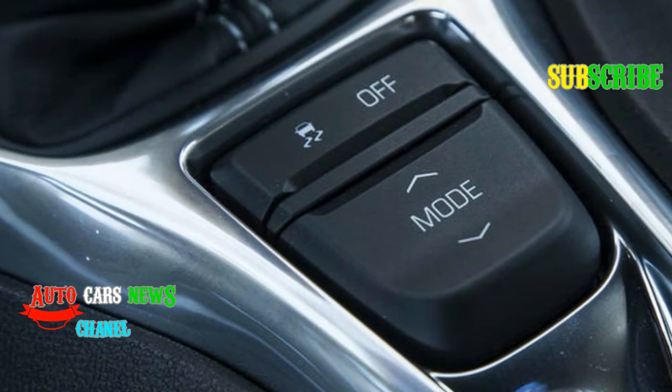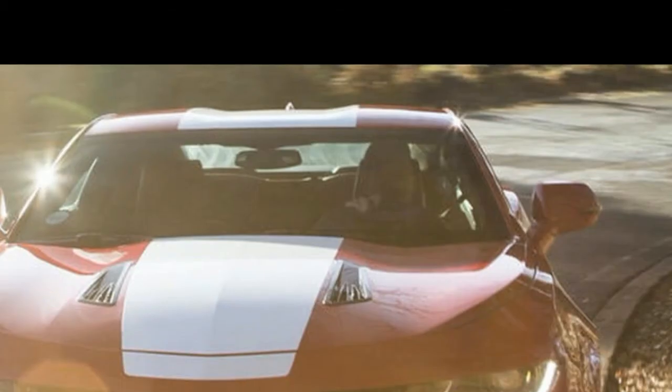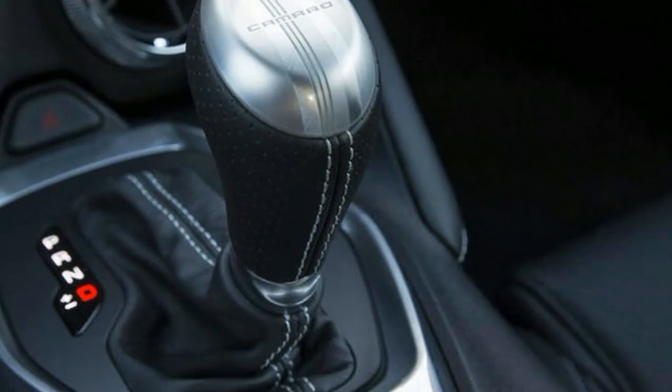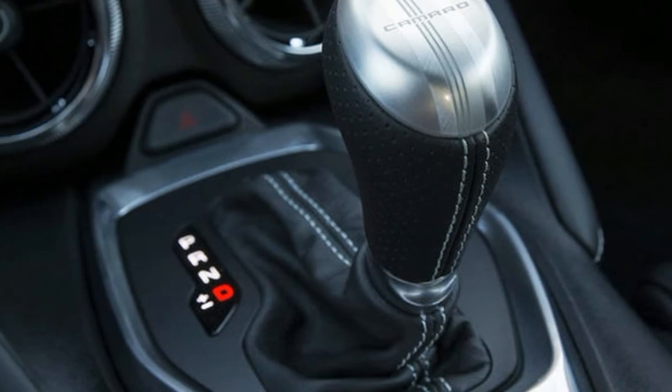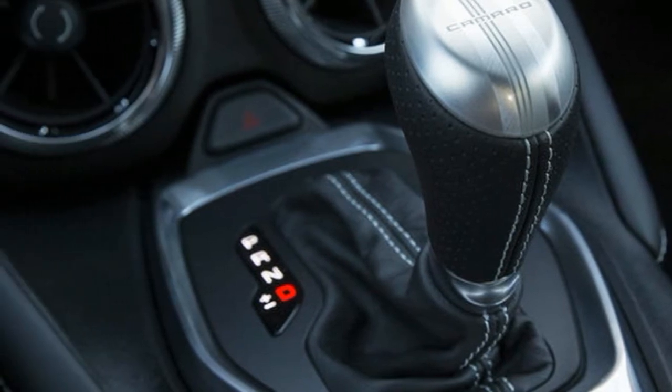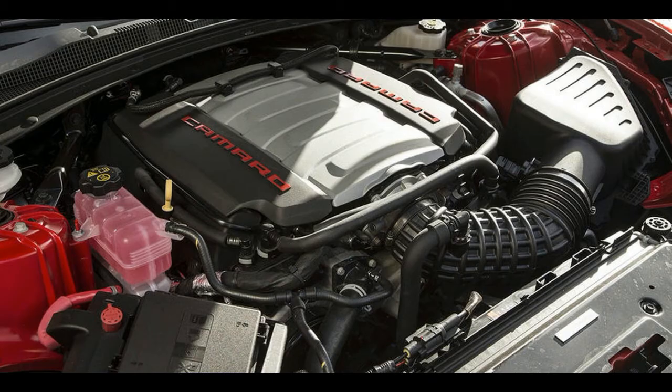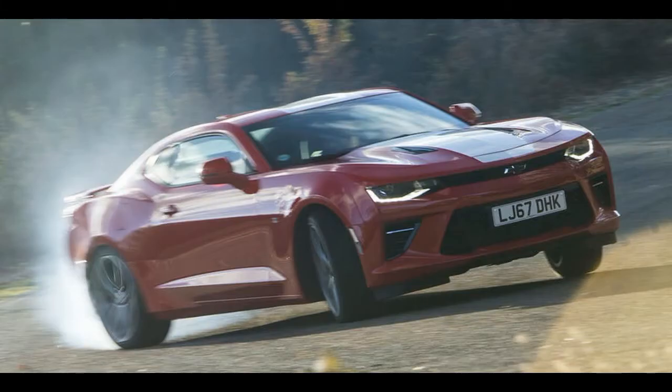The rear suspension uses a multi-link arrangement rather than a crude live rear axle, while magnetic ride control continuously adaptive dampers are available and fitted to this test car. There are switchable drive modes and a brake-based torque vectoring system that helps pivot the car into a bend. So the Camaro is laden with very up-to-date performance car tech, but up front the power unit is perfectly old-school.